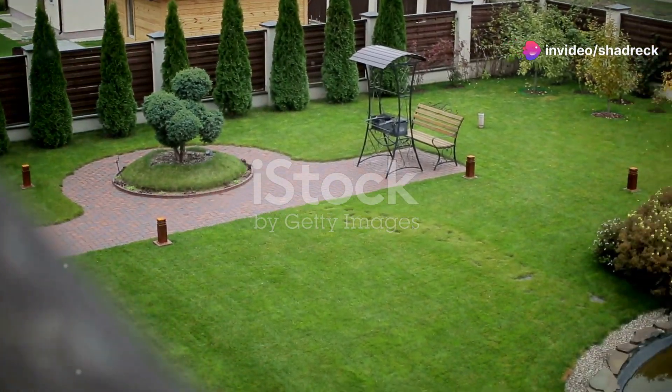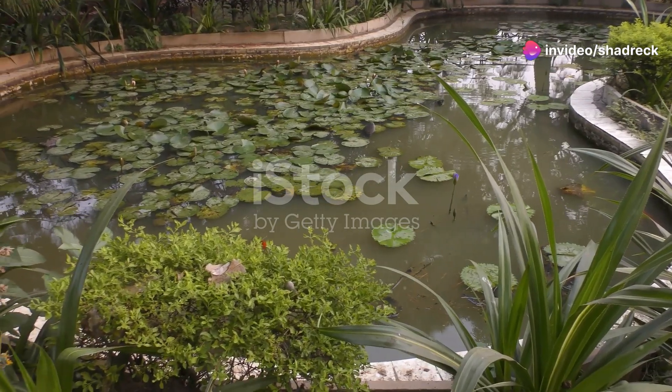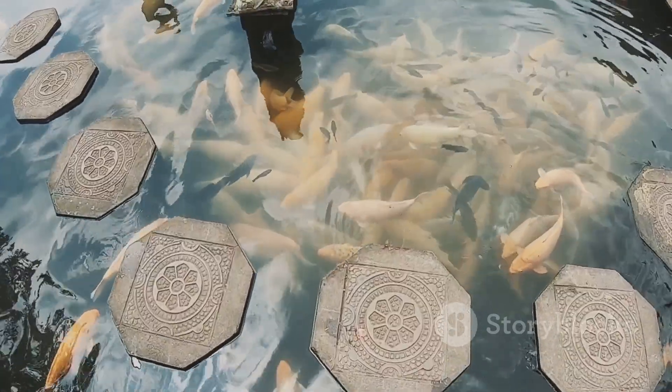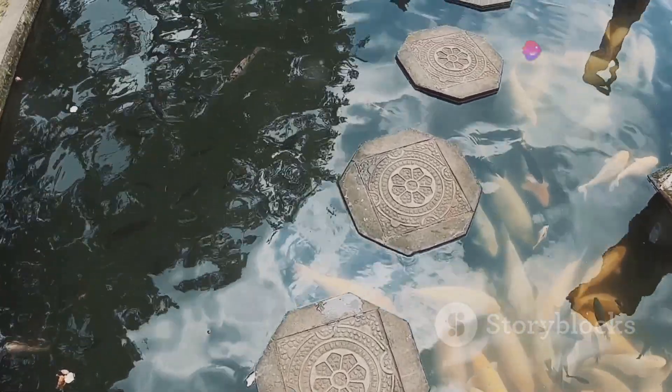Did you know your backyard has untapped potential? Let's dive into how a simple fish pond can boost your income. Imagine this: a sparkling glass fish pond in your backyard. Not only does it add a wow factor to your home, but it's also a great way to earn extra cash.